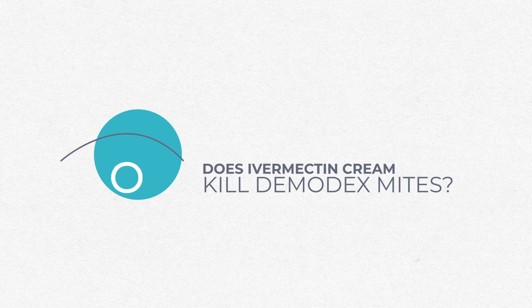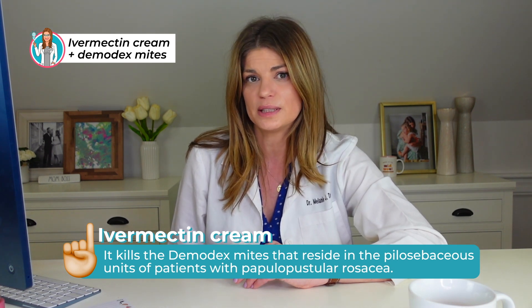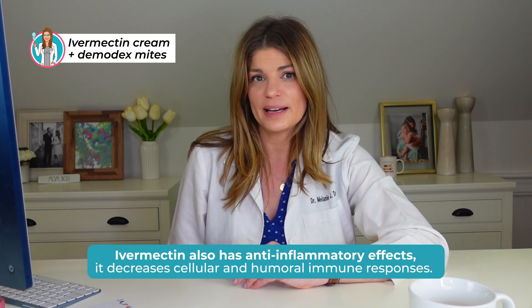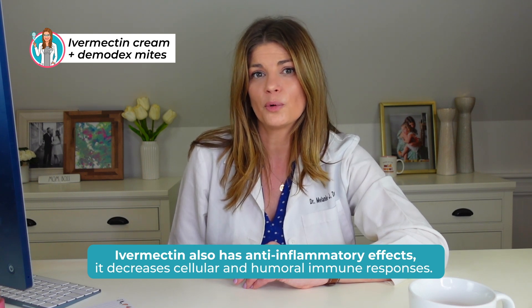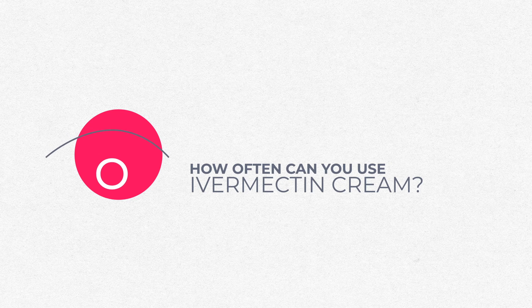We're going to get into ivermectin cream. Does ivermectin cream kill Demodex mites? Ivermectin is a broad-spectrum anti-parasitic drug. It kills the Demodex mites that reside in the pilosebaceous units of patients with papulopustular rosacea. It also has anti-inflammatory effects and decreases cellular and humoral immune responses. In short, there's a lot of promise for treating Demodex overinfestations as we see in MGD and dry eye.